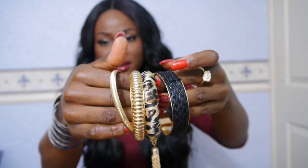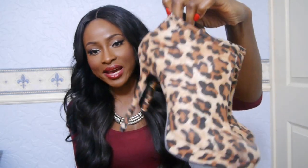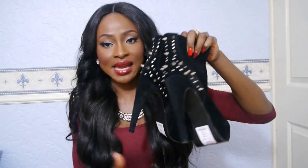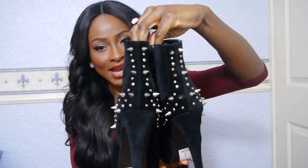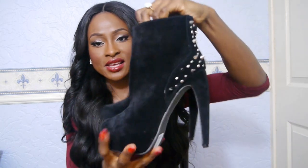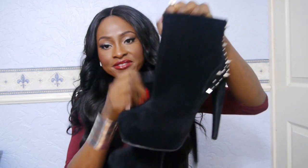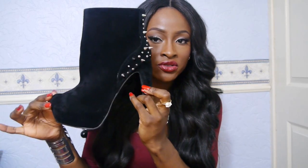From New Look I have these leopard print ankle boots, about £13. I don't have leopard print boots so I thought they'd look really good with anything. These are size 7, and I also featured them in my lookbook. I recently also picked up these suede boots with spikes — I love my spikes. The heel is kind of curved inwards. These were £34.99 and were 25% off, so I got them at a discount.